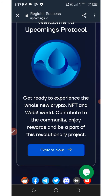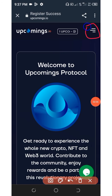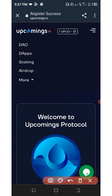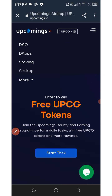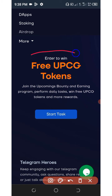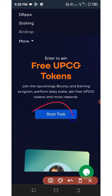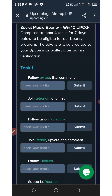You can see that we have been welcomed to upcoming.io. Now click on the three horizontal icon in the top right corner of the screen, then click on where it says Airdrop. Right here you'll see where it says enter to win free upcoming tokens. Let's click on start task.